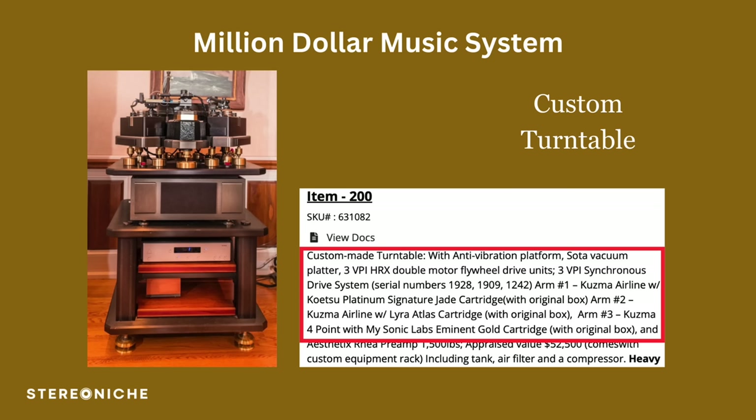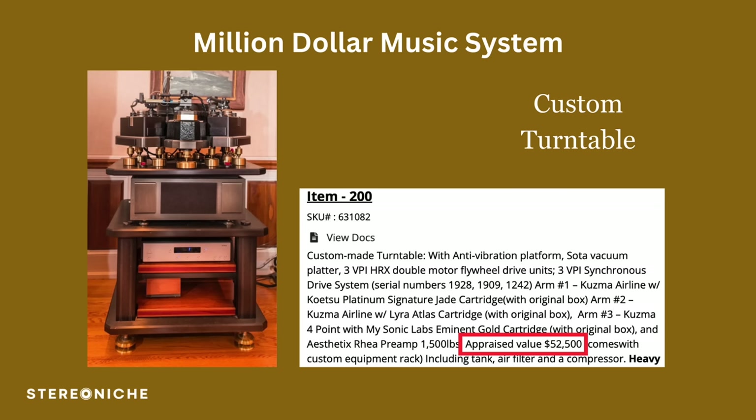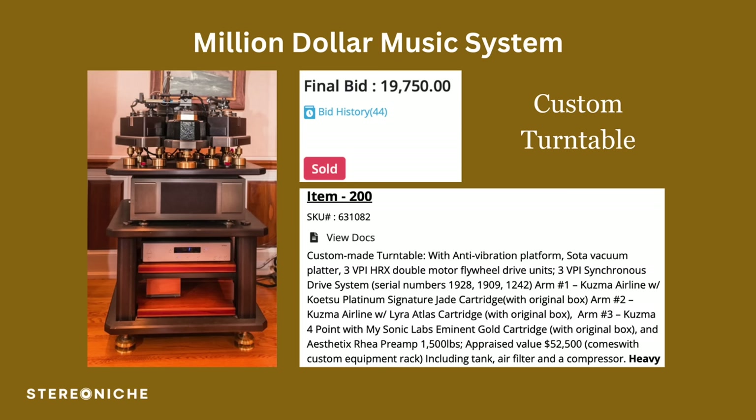There was a custom turntable there as well. They listed out a lot of the components — mostly the arms, but also some Sota components and some VPI hardware. If you took your time, you could probably come up with some kind of valuation for those. He ended up putting in around $52,000. After the auction was sold and finished, it ended up selling for just under $20,000, which I thought was a pretty good return on that particular build — actually pretty high for a custom-built turntable.